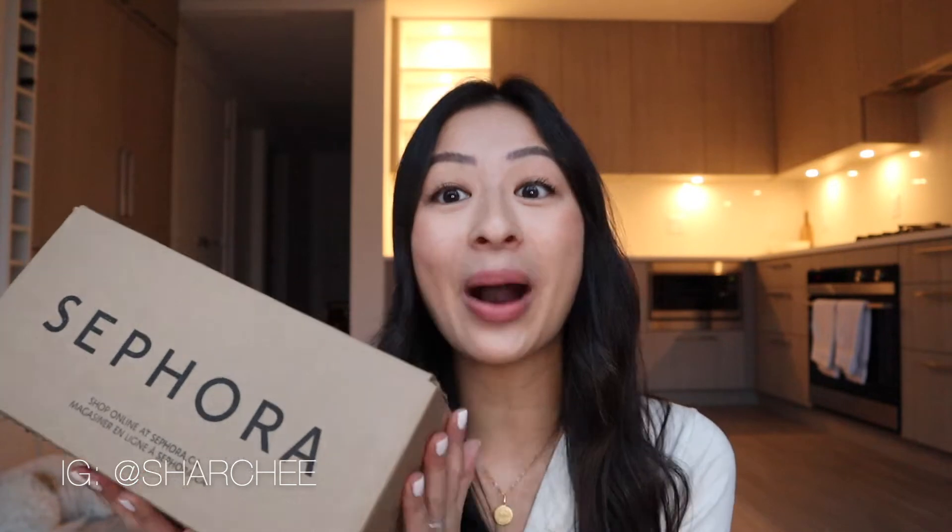Before I begin, don't forget to like this video, subscribe to my channel, follow me on Instagram, and if you're interested in seeing what I purchased during the sale, just keep on watching.